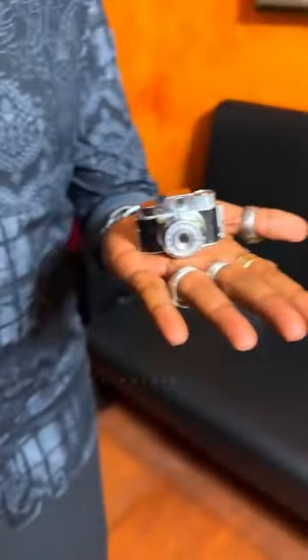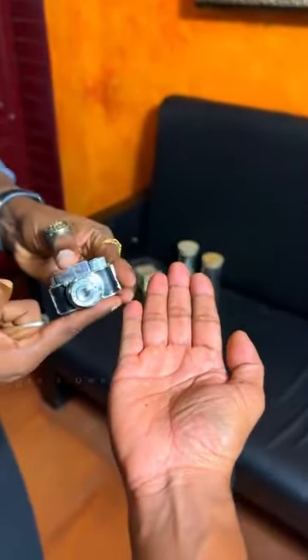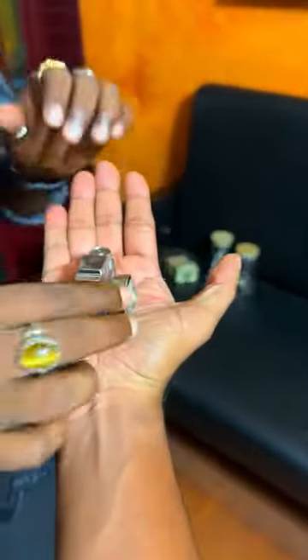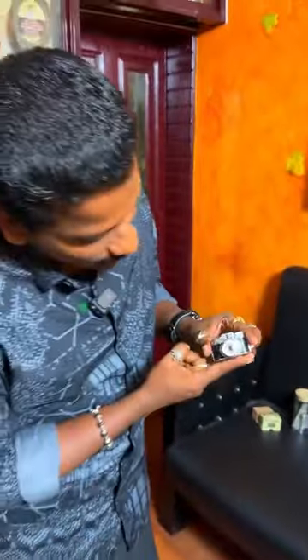The second one is the film camera. This is the third one. I have to do this. It's not the same way. This is the film camera. This is the third one. This is the Japanese company in Japan.